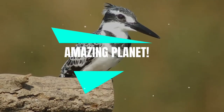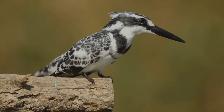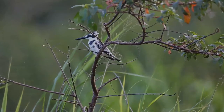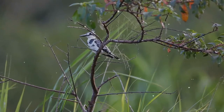Hope you are keeping safe; let us pledge to protect our wildlife too. The pied kingfisher is a species of water kingfisher widely distributed across Africa and Asia, originally described by Carl Linnaeus in 1758. It has five recognized subspecies.